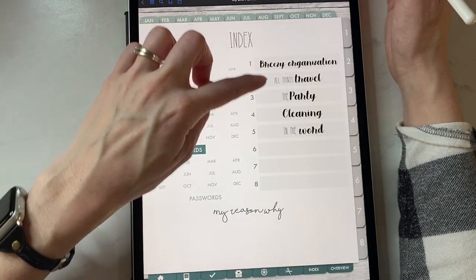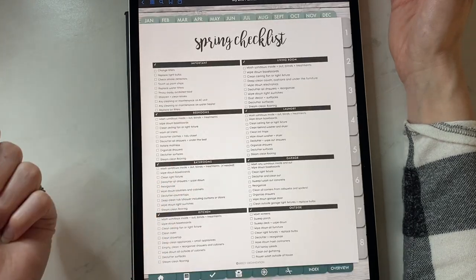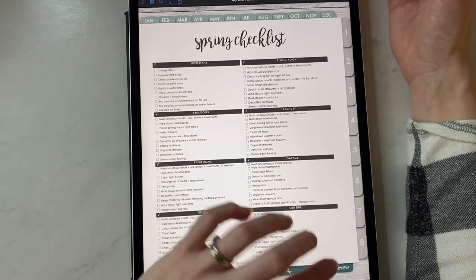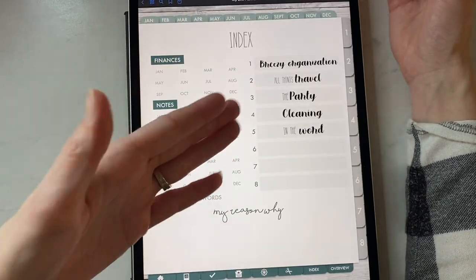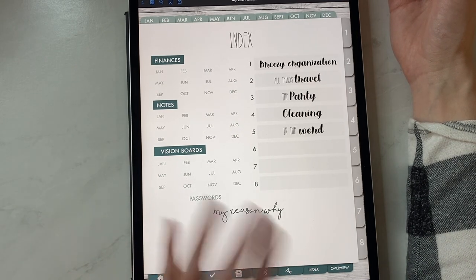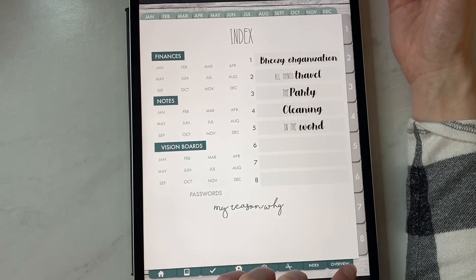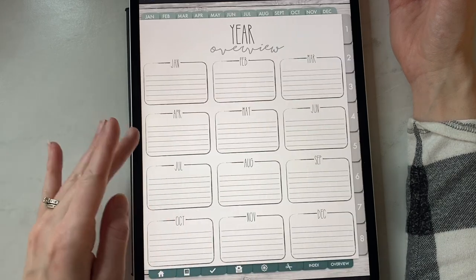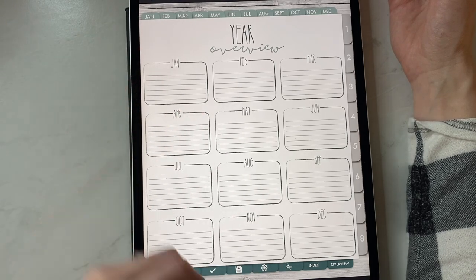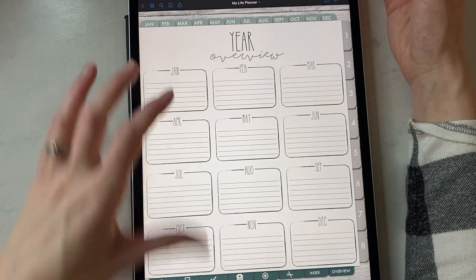Over here you can name what you want your eight tabs to be, and all of these are clickable — so this is going to take you to that cleaning section. If you ever forget which tab you used for something, you'd just click there and you'd know exactly what you have planned there. My 'reason why' gives you a place to put pictures of your kids or just your reason why — what inspires you to do life and wake up every day. And then Overview — this just has January through December where you can put down anniversaries, dates, significant things, goals — you can use this in many different ways.